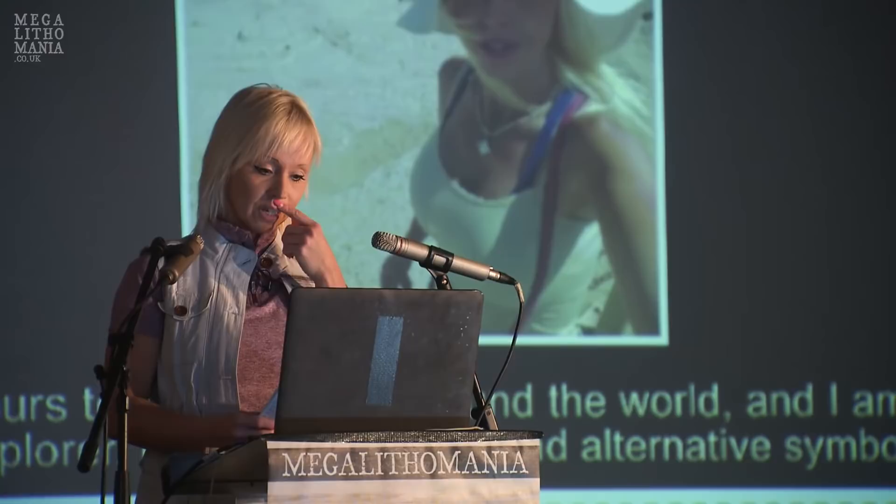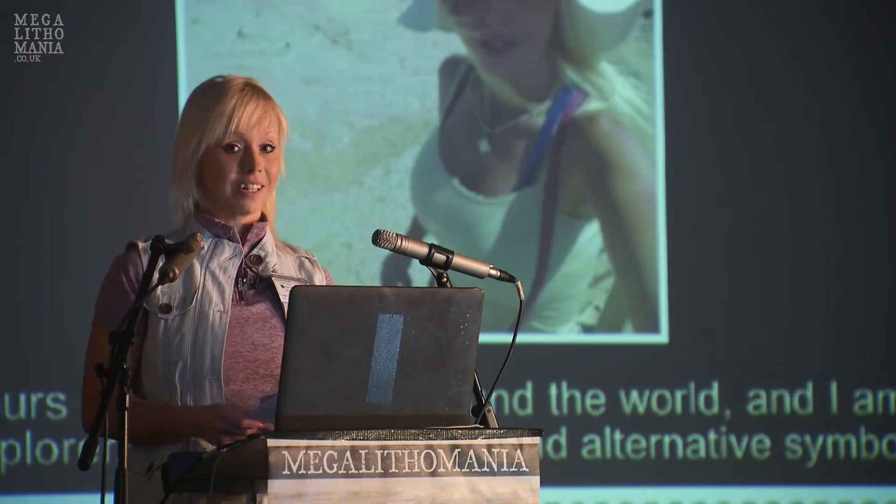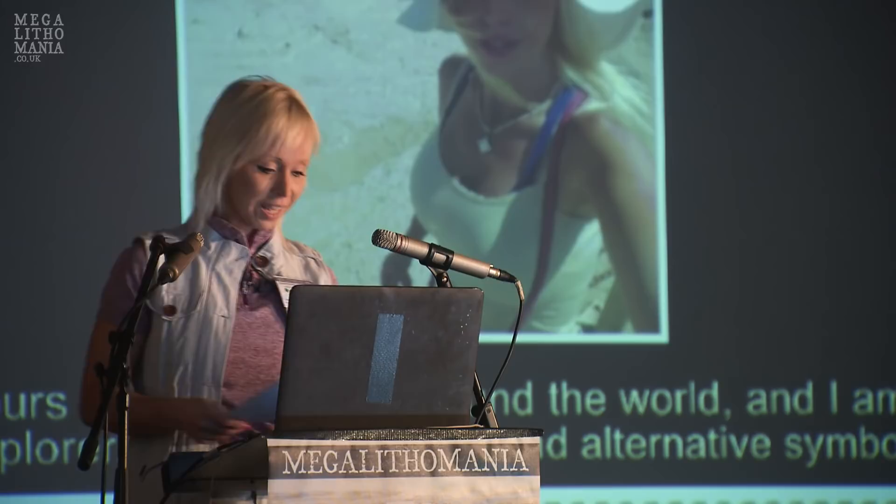This is my first ever lecture, so I hope you're patient with me. It also turns out a few of my slides are missing, so this is going to be kind of a short lecture, and I hope you can forgive me for that.